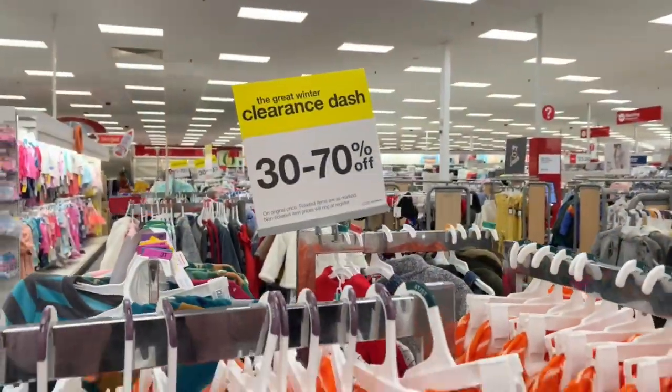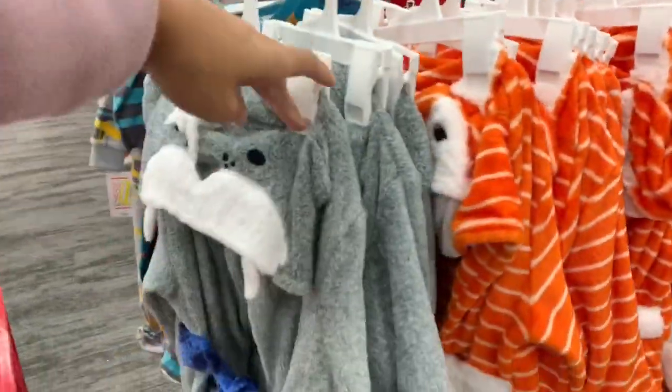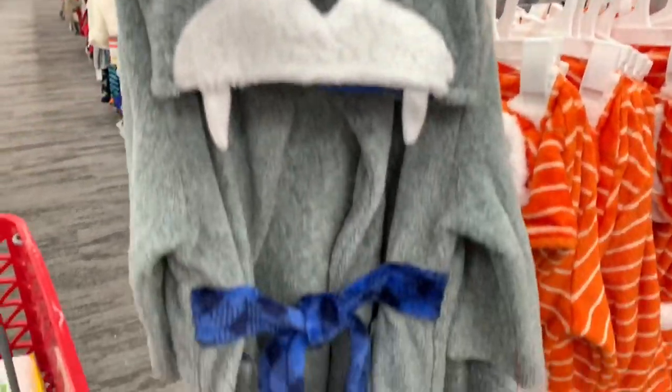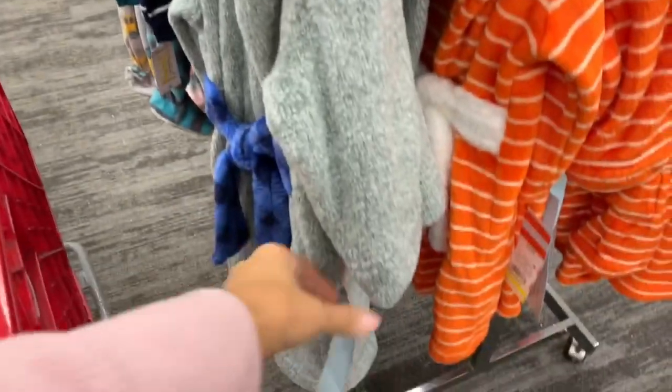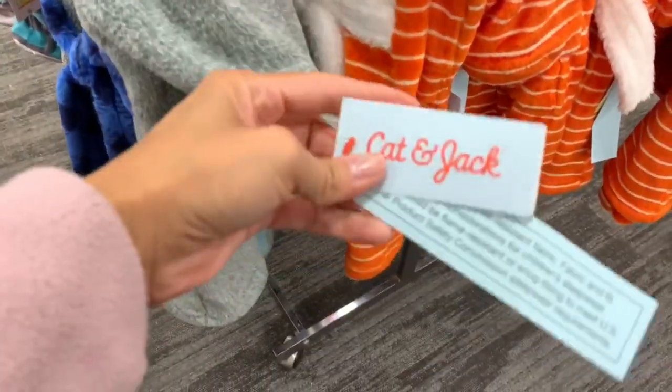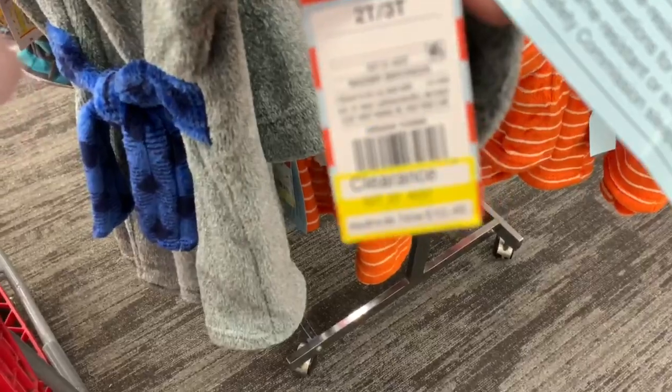For all my mamas — in the baby and kids department it was 30 to 70% off. You just have to check the clearance stickers, but they had about three racks full of clothes at those discounts.